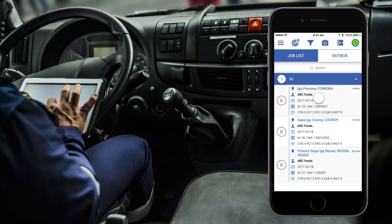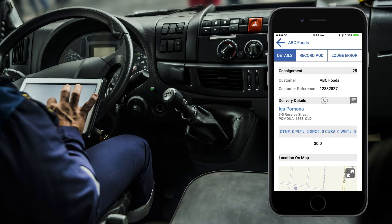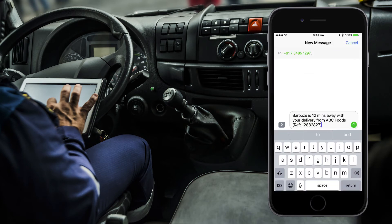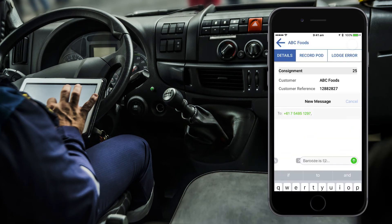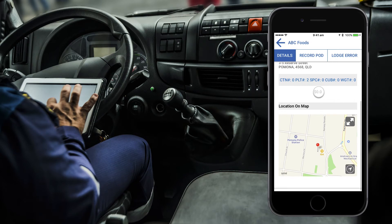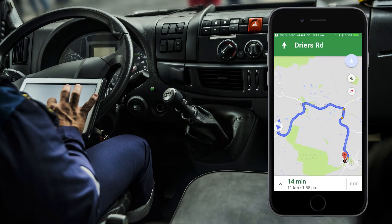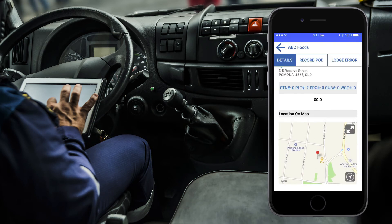When ready, the driver selects the first consignment and sends the customer an ETA text to let the customer know the freight is on its way and the receiving dock should be ready to unload. The driver has not been to this location before, so he uses the integrated map navigation app to provide turn-by-turn instructions, ensuring an efficient route was taken.